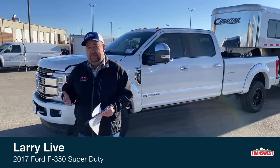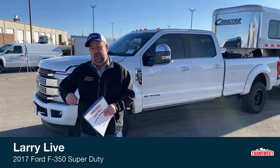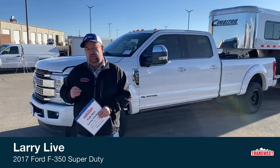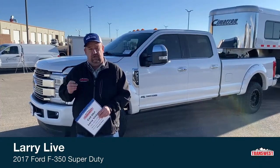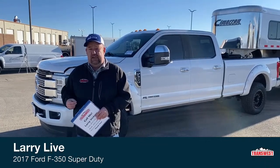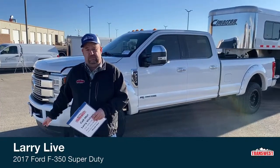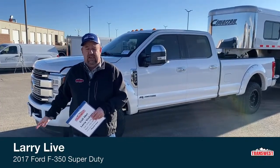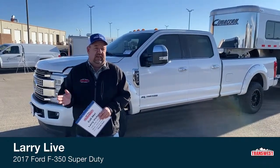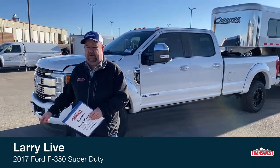Why buy from TransWest? What makes us different from the thousands of other dealerships out there? TransWest first started selling trucks in 1993, and since day one their focus has been on you, the customer. That's why we take extra time and expense in doing the work we do to the vehicles before they're ever put out here. They go through a vigorous pre-sale inspection, and if they don't meet our standards, we simply don't put them on the market — we take them to auction. So we only bring you the best that we have to offer.